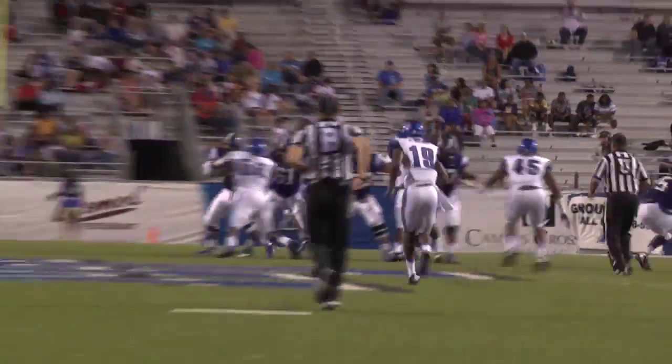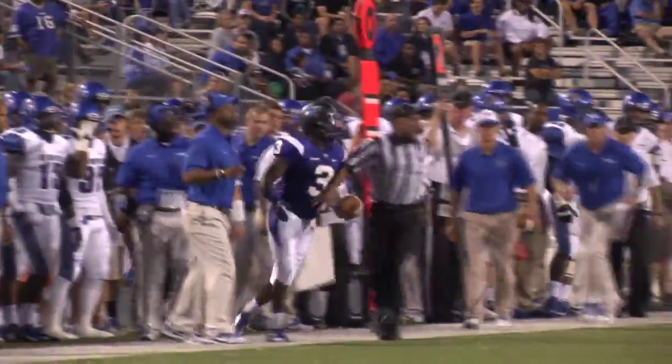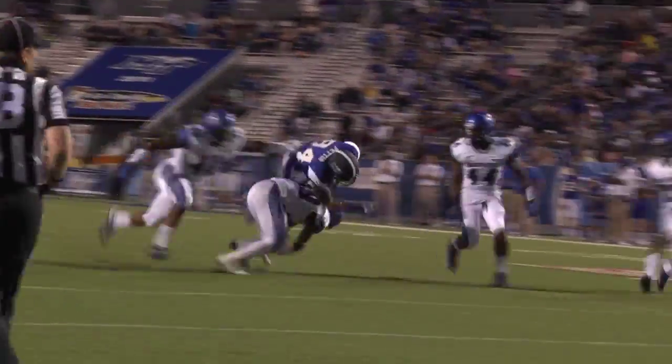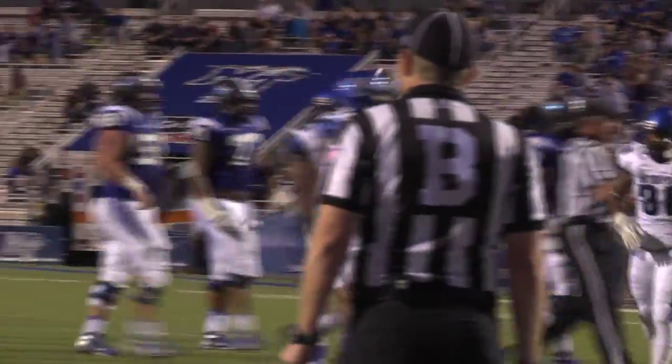Second and 12. Back to throw. Kilgore throws it out, it's going to be caught by Jefferson at the 49-yard line. Gets it, looks, throws, caught. It's Pettis inside the 20-yard line, down to the 18. That's another Middle Tennessee first down.